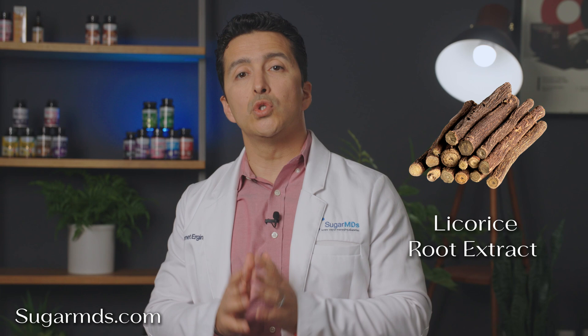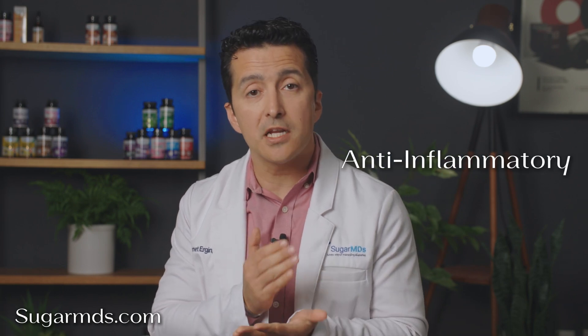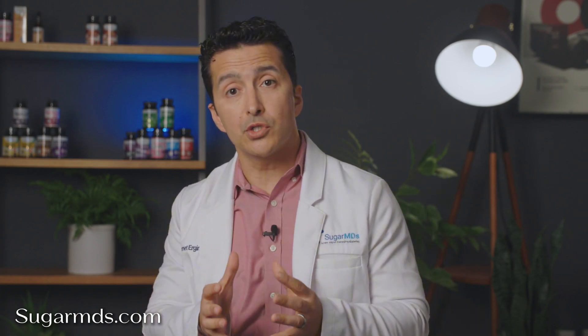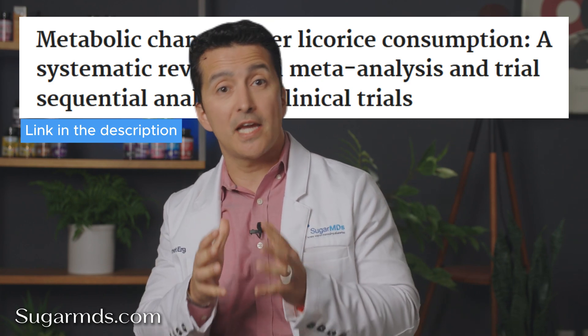Next, licorice root extract. This addition might surprise you — licorice root isn't just a flavoring agent. It is packed with anti-inflammatory and immune-boosting benefits. It helps reduce cortisol levels; too much cortisol leads to obesity and stress, both of which hinder weight loss and blood sugar balance. Licorice root is therefore a welcomed addition to any supplement blend, as supported by a systematic review and meta-analysis on licorice consumption and metabolic changes.